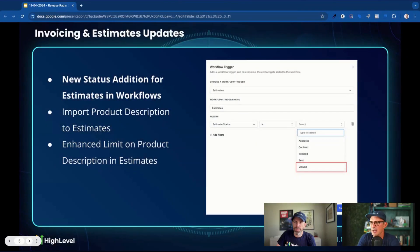Invoicing and Estimates got updates. We have a new status addition for estimates and workflows — specifically a 'Viewed' status. So you can trigger a workflow based on the fact that a client viewed the estimate. You can imagine all the great stuff you could do with that: making sure they get a follow-up, if they have any questions, or setting up a reminder to call them a few days later if they haven't yet approved the estimate. Small but mighty addition.